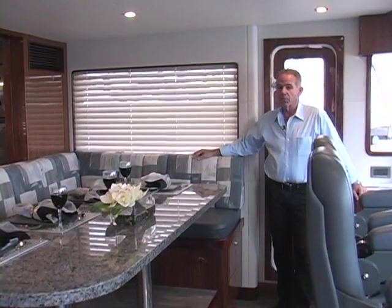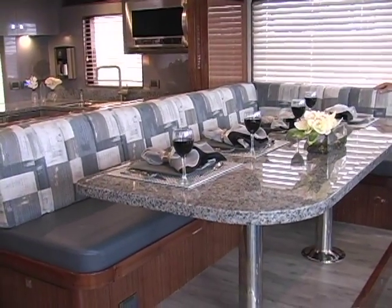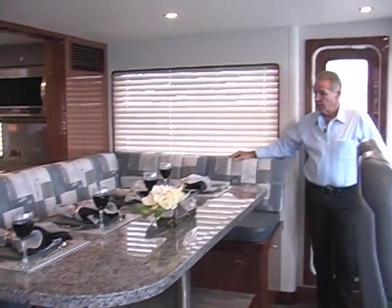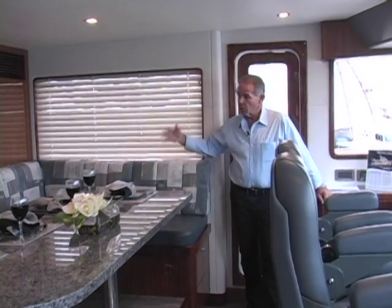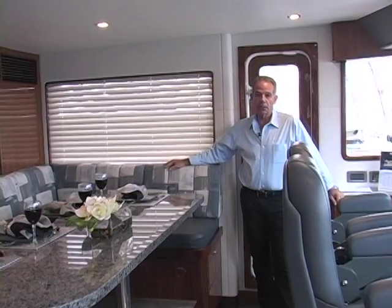This boat is set up with an informal dining area. Many of our boats will dedicate a full dining room, but in this case the owner wanted a more informal setting. With this open layout right here, it really works well for a very informal dining experience.